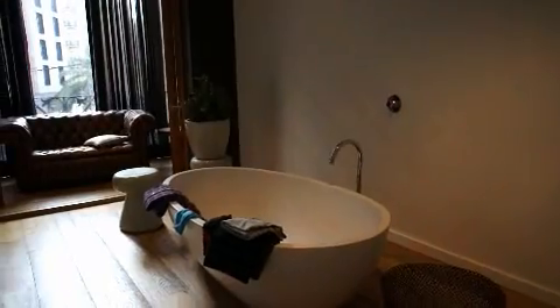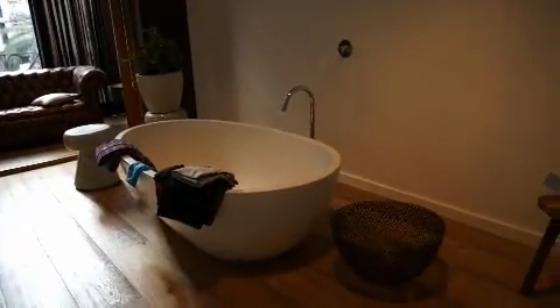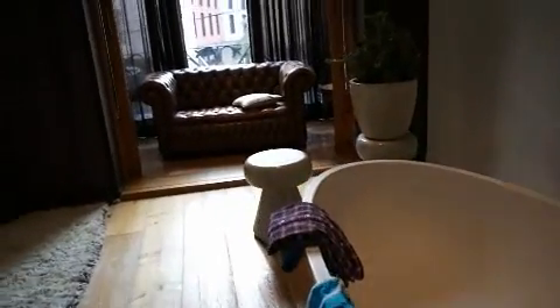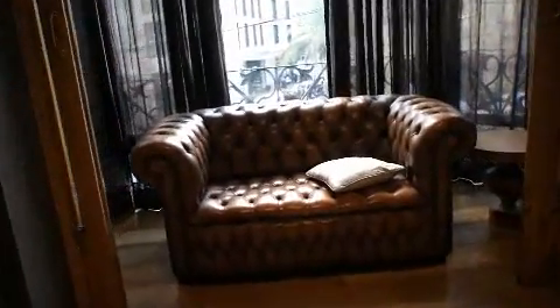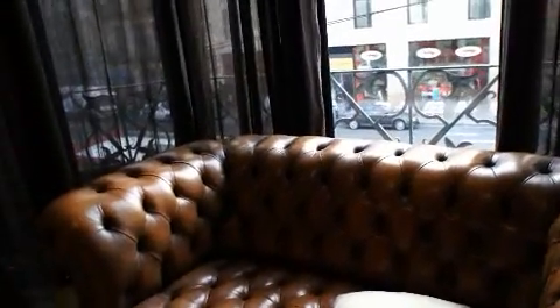That's its own bathroom, and then coming through here the room's a bit of a mess at the moment because we're packing to leave. But it's got its own freestanding bathtub in the middle of the room, in a little alcove looking out onto the street. There's a nice leather couch there to sit and watch the world go by.